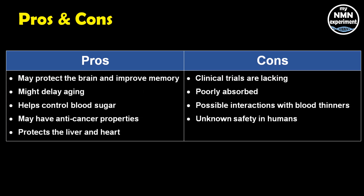Here's a summary of the pros and cons. Fisetin may protect the brain and improve memory, delay aging, help control blood sugar, have anti-cancer properties, and protect the liver and heart. However, clinical trials in humans are currently lacking — only three to date. It is poorly absorbed by the human body, may have possible interactions with blood thinners, and safety implications in humans are not fully known.